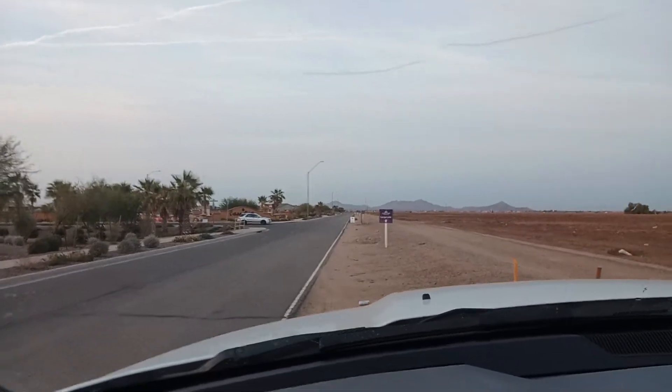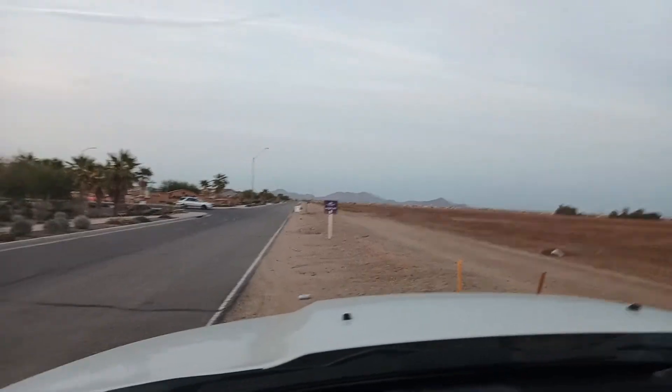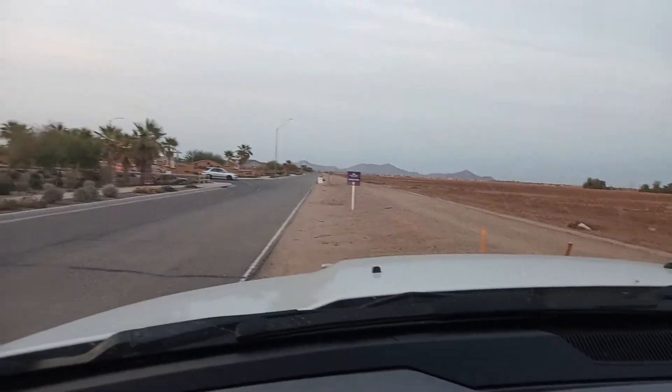All right, I'm cruising into Casa Vista before it gets dark — got about 20 minutes. So I'm doing an exterior kind of shot right here so you can see the community.